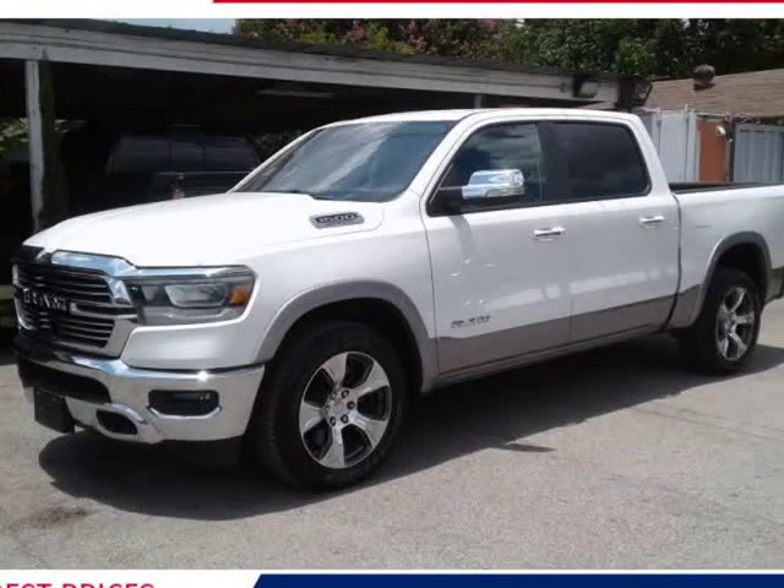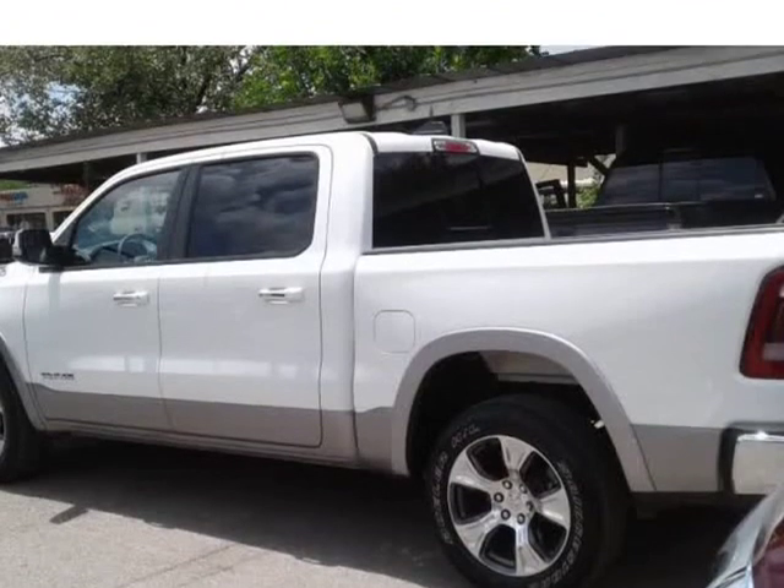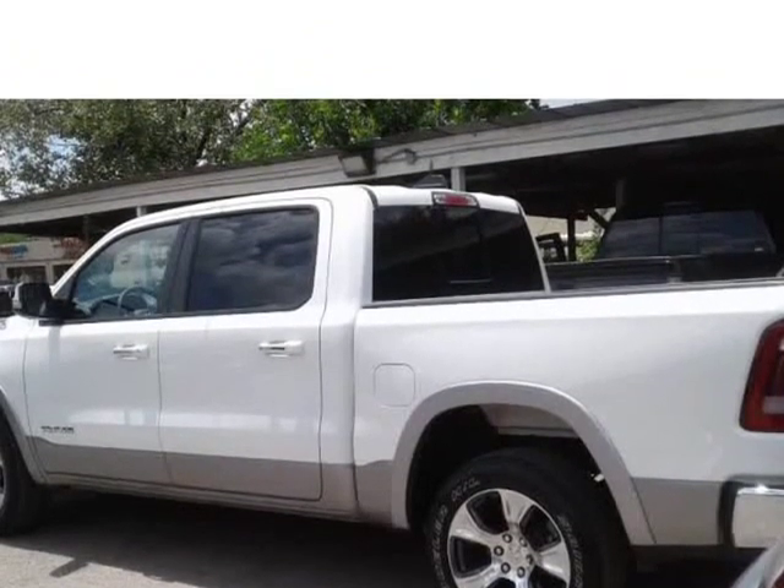This 2019 RAM 1500 is brought to you by Southern Pre-owned. Hi, my name is Maria.